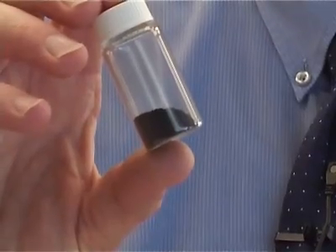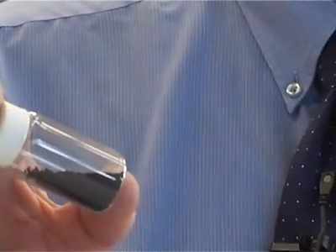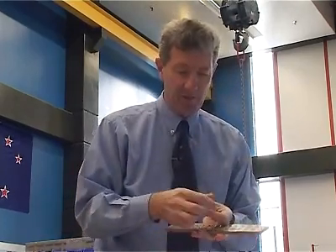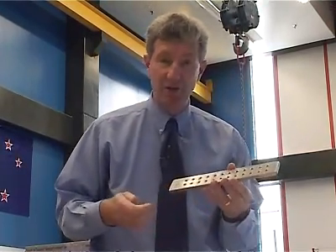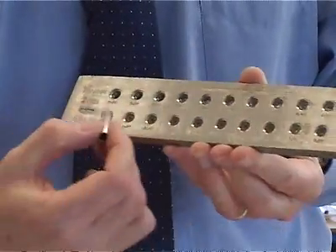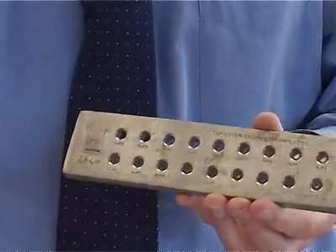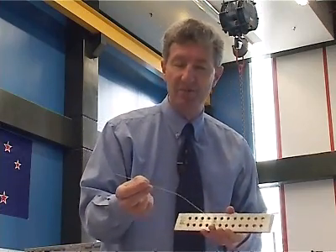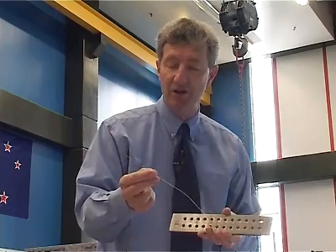First of all, in the bottle here, I have some black powder, and this is the precursor powder from which the superconductor is made. The powder is placed inside a silver tube, and then that silver tube is passed through what is called a drawer plate, which consists of a number of holes of decreasing diameter. So the tube is drawn through first the large hole, and then increasingly smaller holes, until one ends up with a wire which has a diameter of about one millimetre in cross-section.